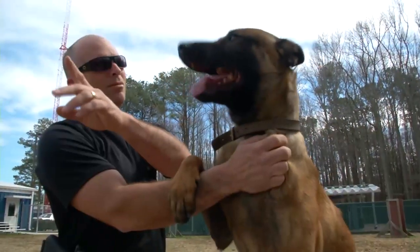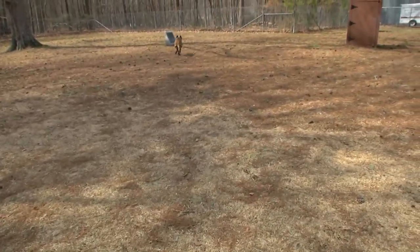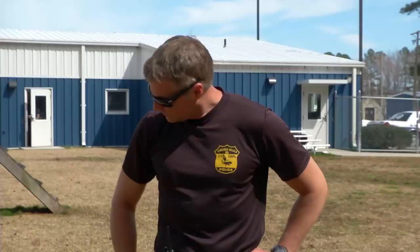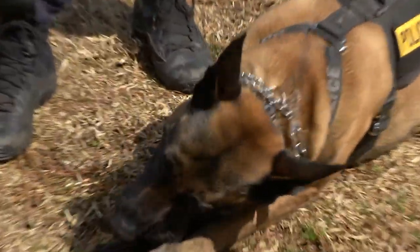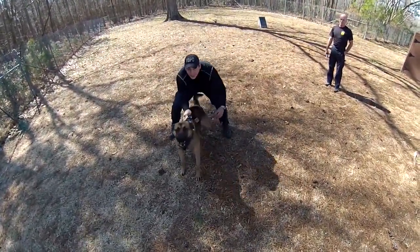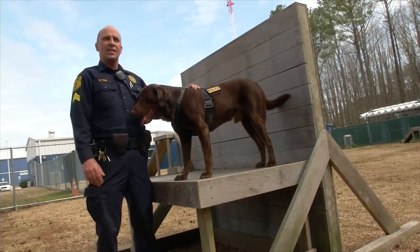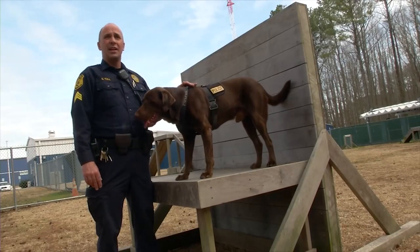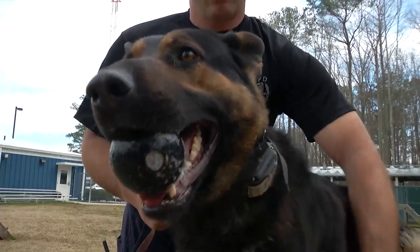Through it all, handler and dog become strong partners both on and off the job. The dogs become very responsive to their handlers because they train together all day long and then the dog goes home with the handler at night. A police work dog typically works until about nine years old, then retires. The handler gets first dibs on keeping the dog, and typically handlers keep the dogs they've worked with for years. The handler is then assigned a new dog to train.